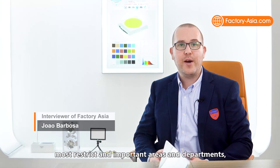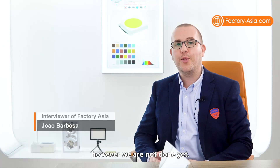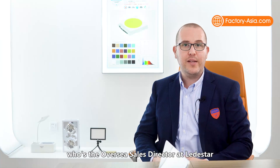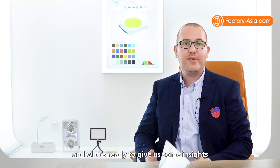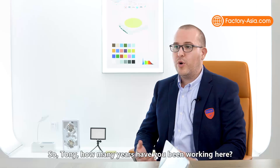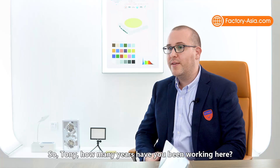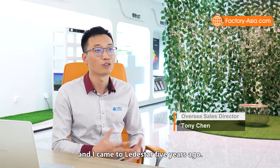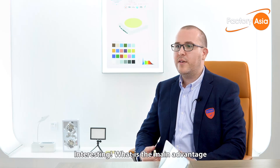We're now having a quick talk with Tony Chen, overseas sales director at Lead Star, who will give us some insights about the manufacture of LED chips. Tony, thank you for having us today. I've been in the LED industry for more than 10 years and joined Lead Star five years ago. What are the main advantages you offer your customers?